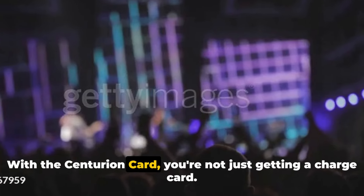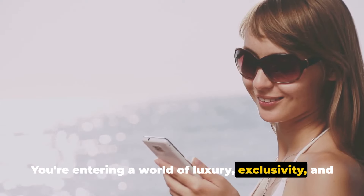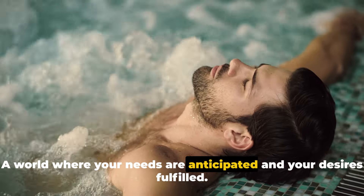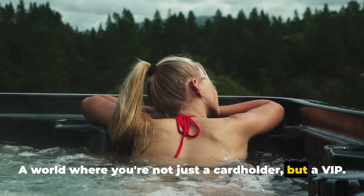With the Centurion Card, you're not just getting a charge card. You're entering a world of luxury, exclusivity, and unparalleled service — a world where your needs are anticipated and your desires fulfilled, where you're not just a cardholder, but a VIP.